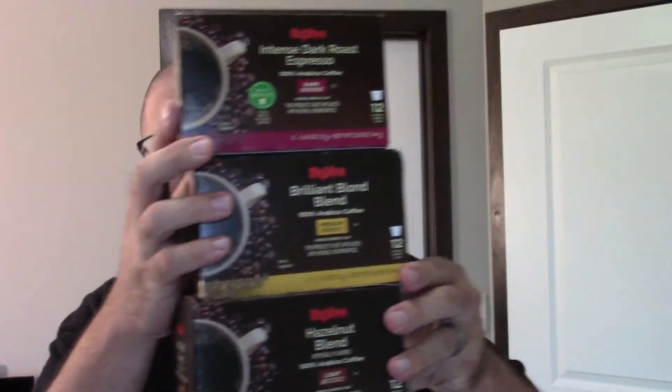Hey guys, what is going on? This is Travis. Welcome back to Coffee Computers and More. We're going to bring you coffee, coffee, and more coffee. We're going to do a little three-cup review in the time it takes me to do one cup of coffee review.